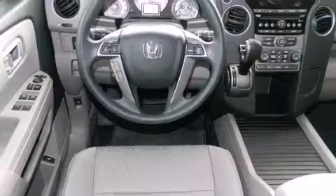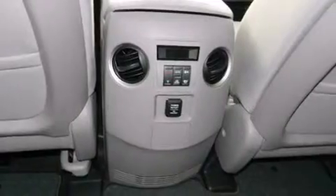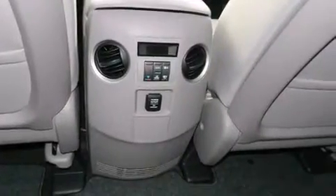Its top features include Hill Start Assist, Alloy Wheels, and Traction Control and Stability Control Systems.